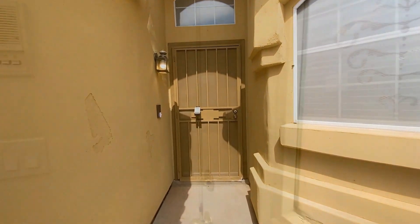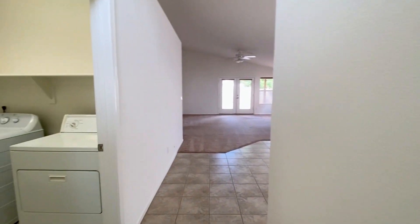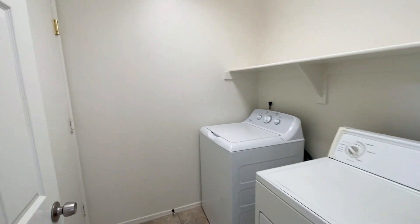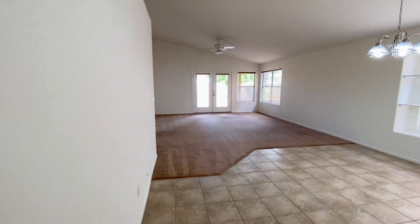Servicestar Realty has been doing property management in Phoenix, Arizona since we opened our doors in 2011. We strive to be the best property management company in Phoenix. Don't miss out on this beautiful single-level home in Phoenix.